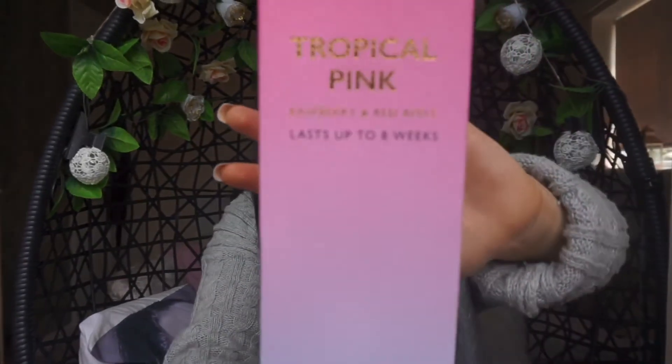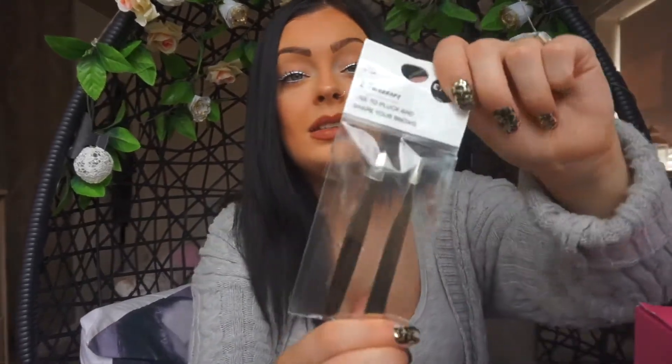Going back to accessories, the last thing I got from Primark was from the home section — a tropical pink reed diffuser. It smells so lush. I got it for my conservatory but I still have one in there, so I've put it in the living room for now. It was three pounds. I also forgot — I got some tweezers because my old ones had stopped nipping well, and they were only a pound.